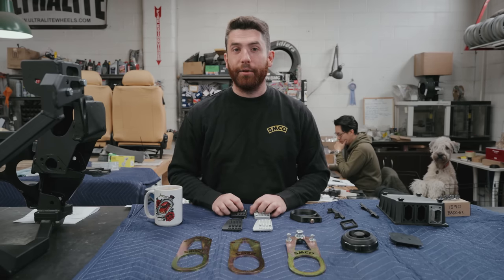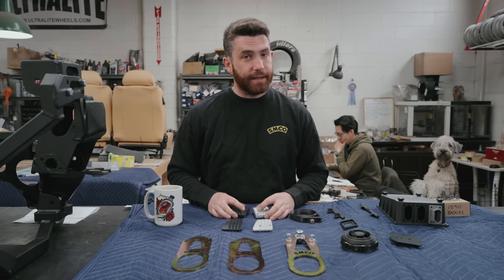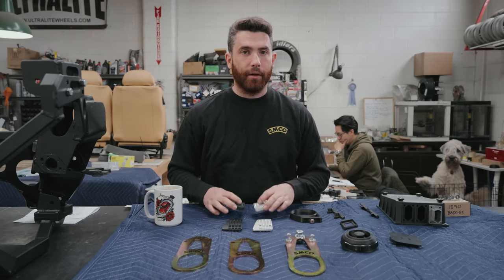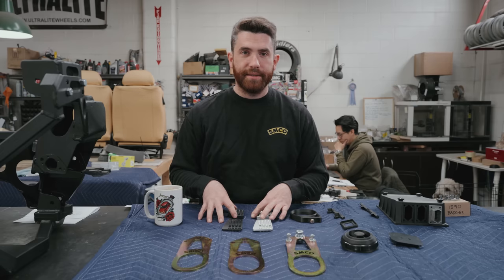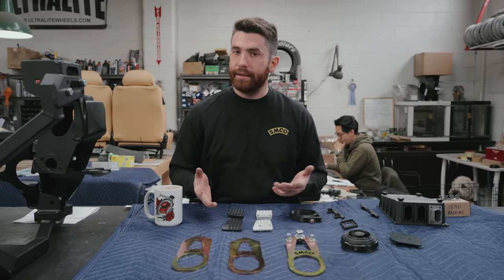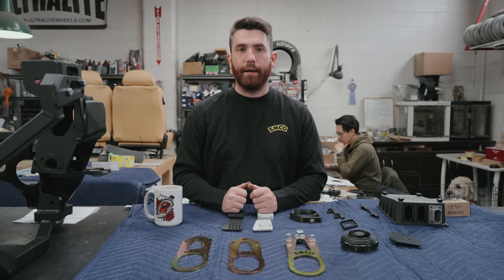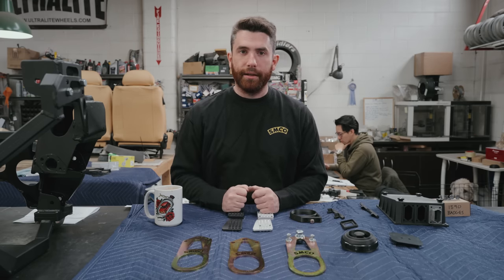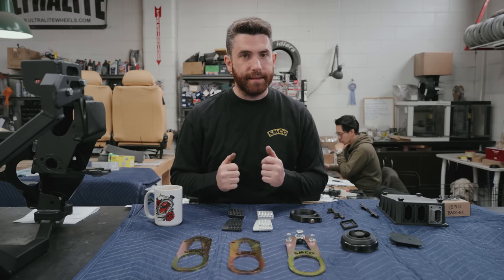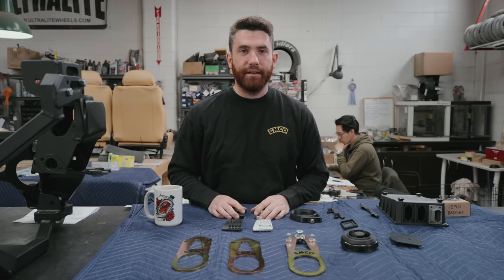Thanks again for watching! If you like the video please like and subscribe and hit the bell notification for more videos. If you're interested in any of the parts I've shown here, they are all either currently available on the website or will be available soon. If you have suggestions for other parts you'd like to see, feel free to shoot us an email. If you have any inquiries about getting a build done, a D16 swap, or any car work, shoot us an email and we'd love to reach out to you. See you on the next one!